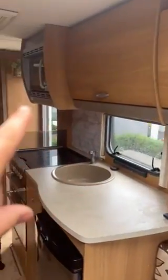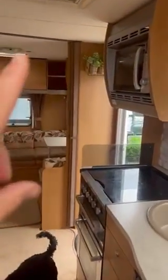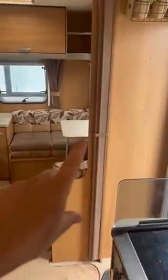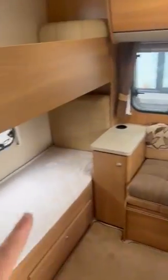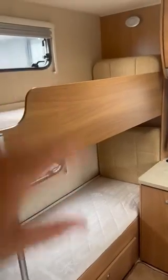We have more cupboards, a microwave, and a door in between for separating the areas. This also has a lovely fly screen as well. On this side we have the bunks — top and bottom.